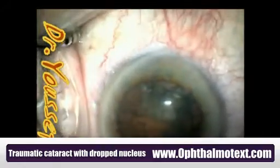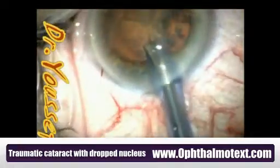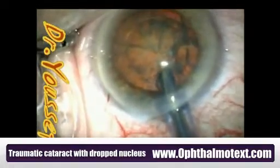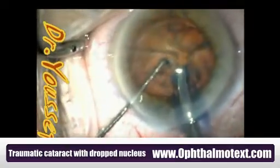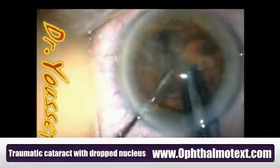Now we come to the phacoemulsification. We use the Sovereign White Star and routinely use the chopping technique. Here comes the chopper. Everything is going well so far.